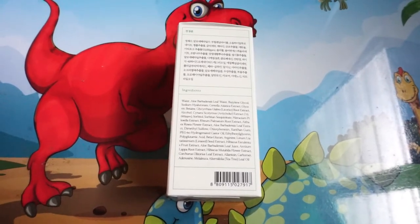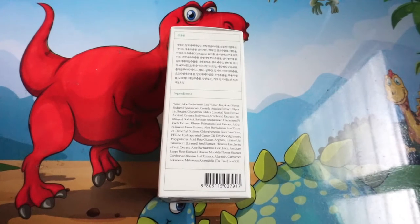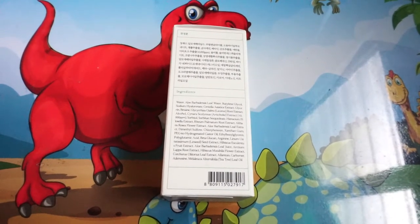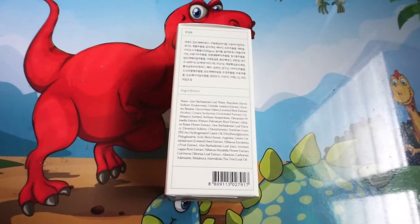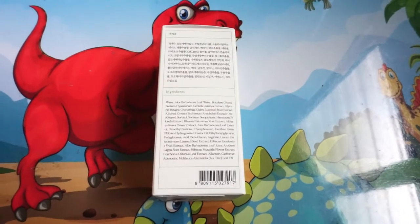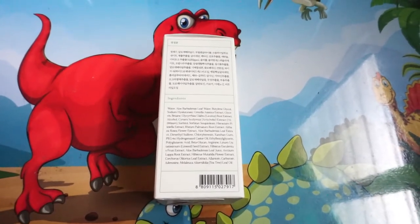There is also licorice, burdock root, and tea tree inside, which are the last ingredients and actually help get rid of acne-causing bacteria.